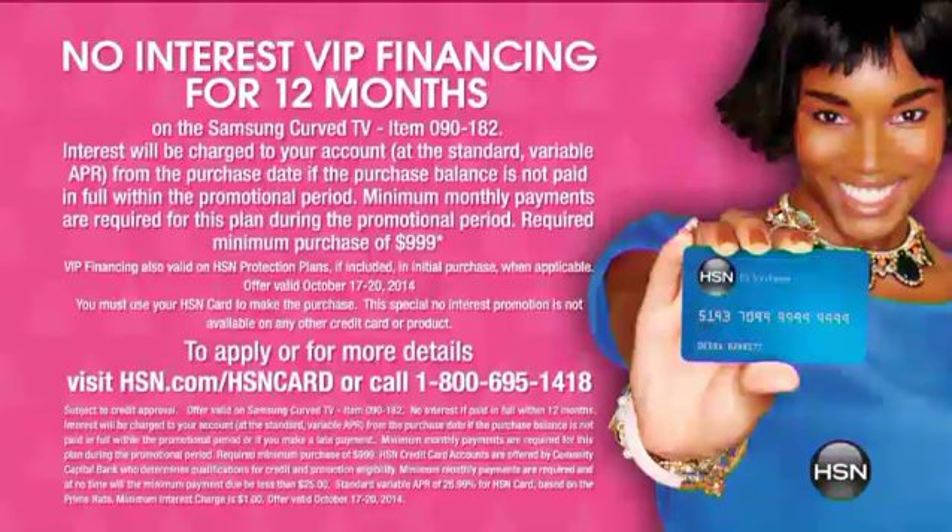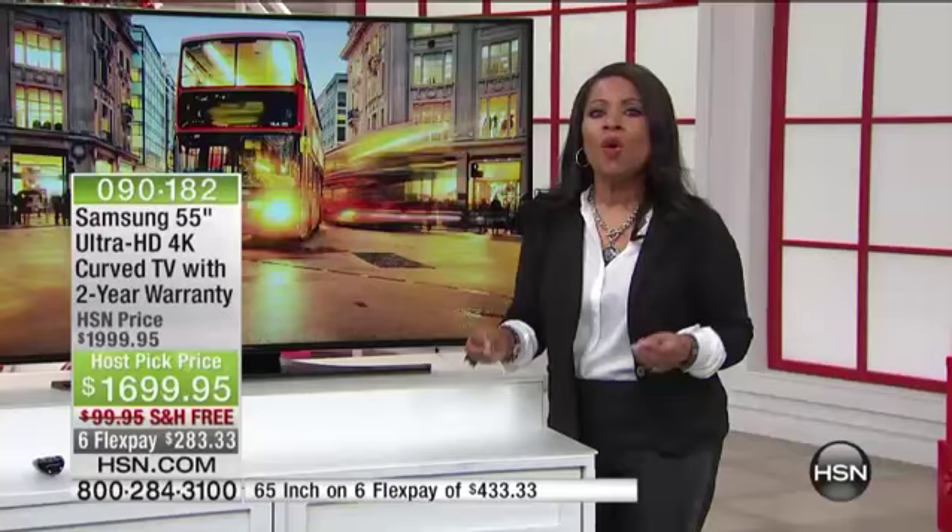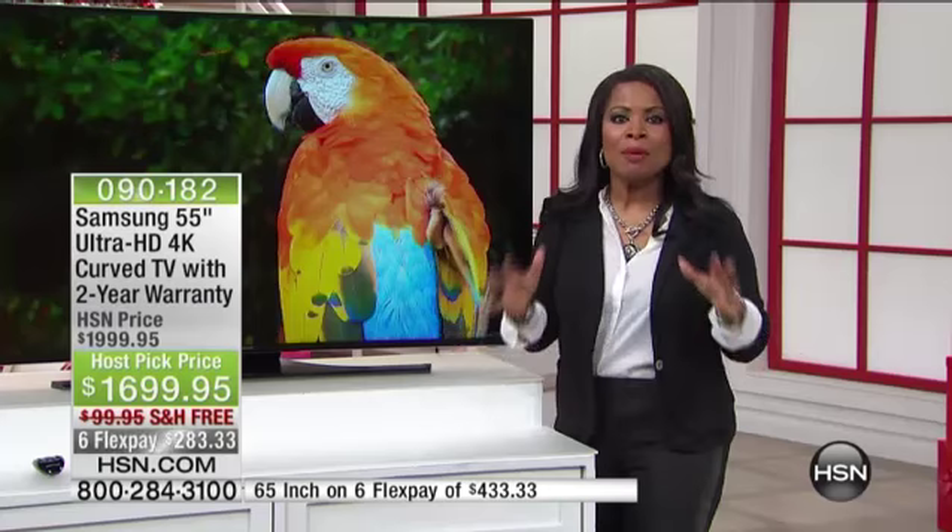If you are a VIP customer — meaning you own our HSN Visa card or Mastercard — you get no-interest VIP financing for 12 months. There's a good reason to apply for our HSN card today if you don't already have it, and if you do have it, you have an incredible value.